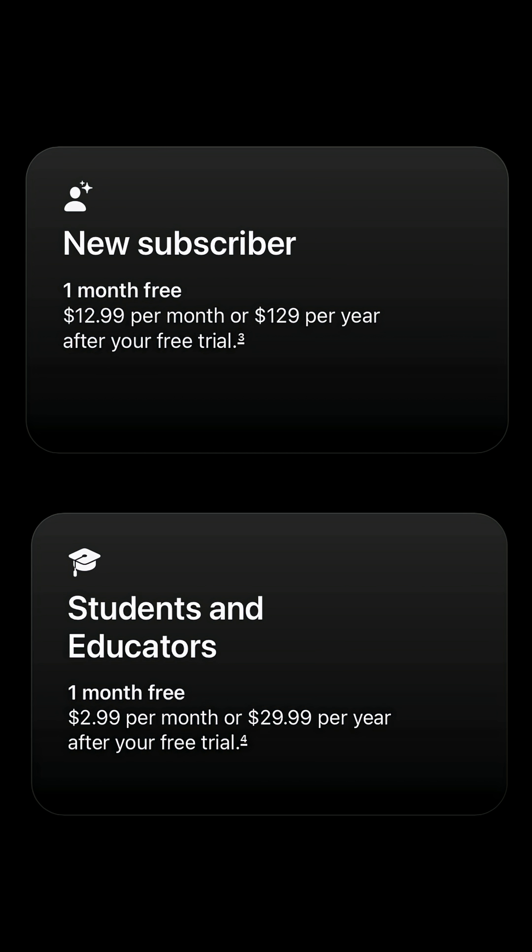Creator Studio launches January 28th as a subscription bundle for $12.99 a month, and importantly, Apple says some of these apps will still be available as one-time purchase standalones or remain free — like Pages, Keynote, and Numbers. Those will all still be free, but some of the other features will be hidden behind that subscription model.